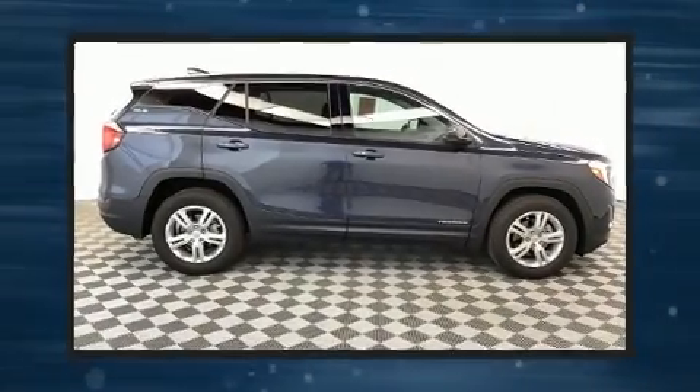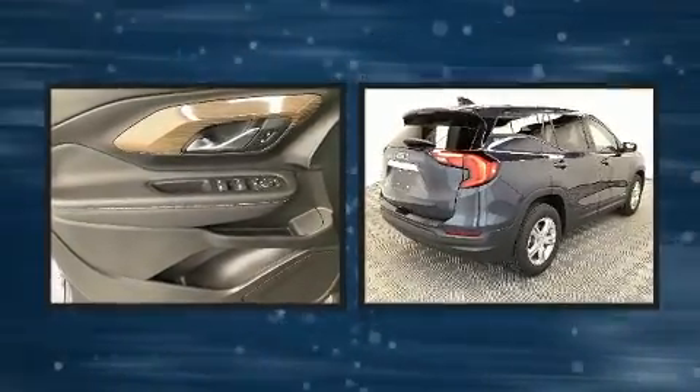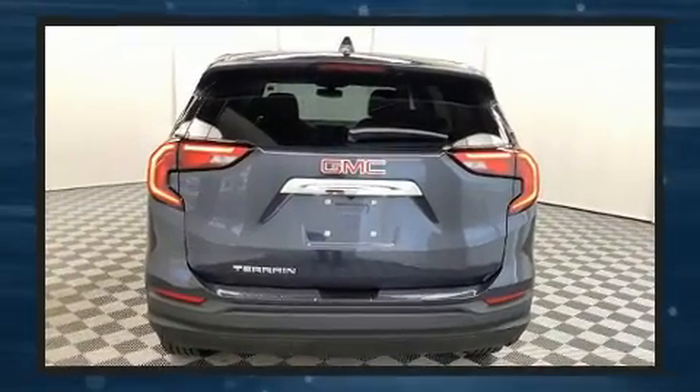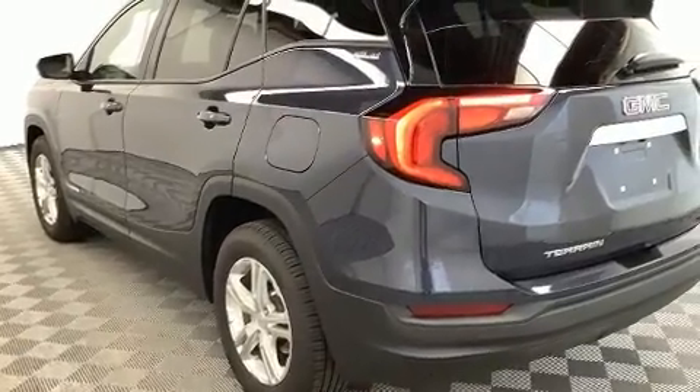Take command of the road in the 2019 GMC Terrain. With less than 10,000 miles on the odometer, this four-door sport utility vehicle prioritizes comfort, safety, and convenience. It features a front-wheel drive platform, an automatic transmission, and an efficient four-cylinder engine.